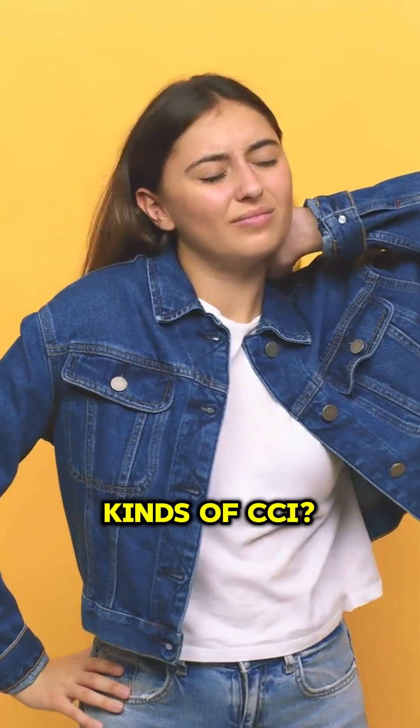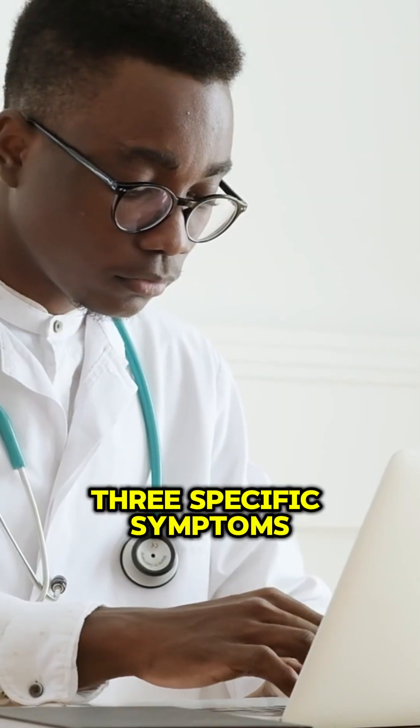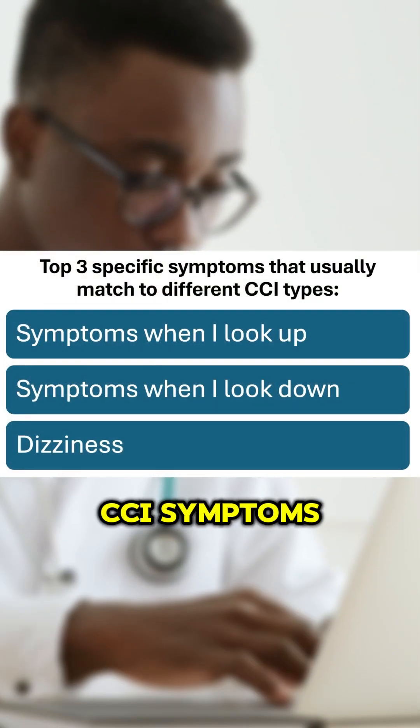Do different symptoms link to different kinds of CCI? Yes, you can get some good clues that way. The top three specific symptoms that usually match different kinds of CCI are: symptoms when looking up, symptoms when looking down, and general dizziness.